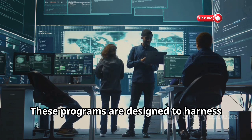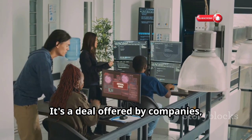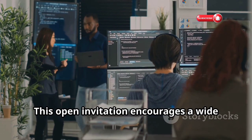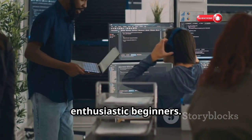These programs are designed to harness the collective power of the global community of ethical hackers. It's a deal offered by companies big and small to anyone who can find and report security flaws in their systems. This open invitation encourages a wide range of participants, from seasoned professionals to enthusiastic beginners.